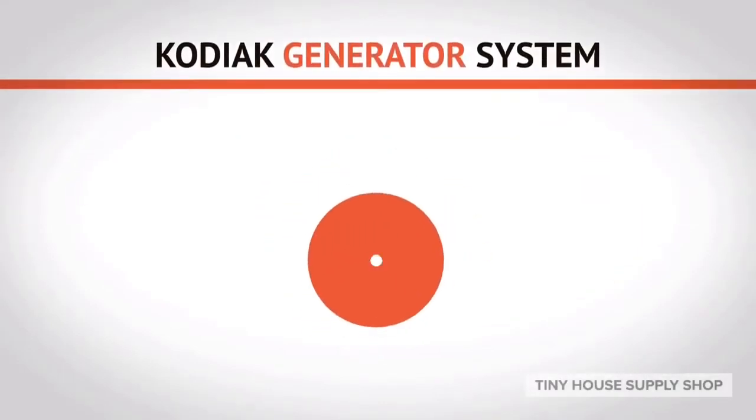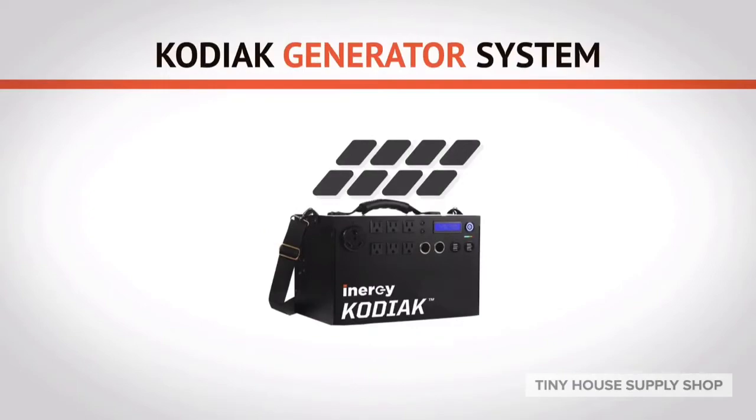Introducing the Kodiak Generator System, an off-grid home solar system in a box.